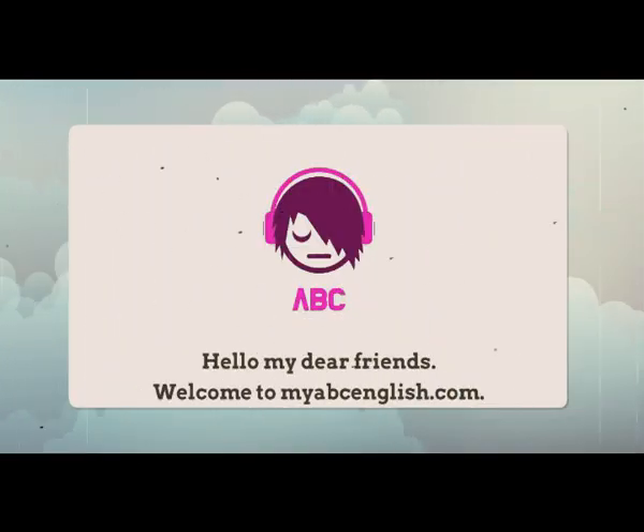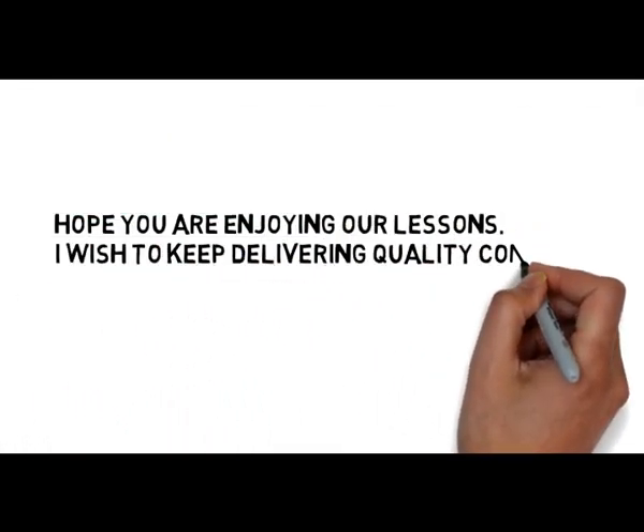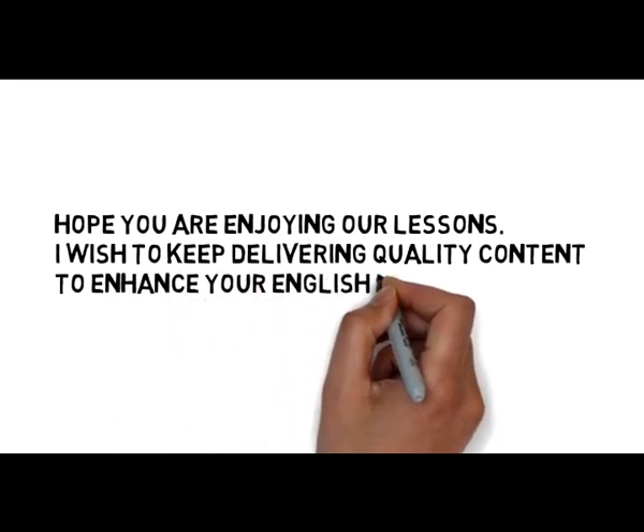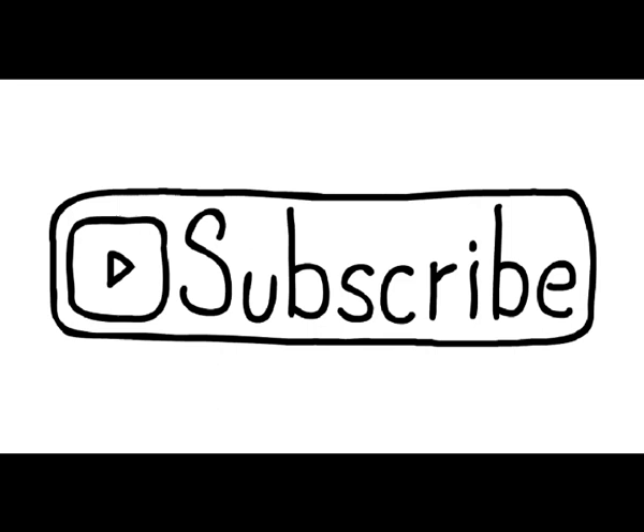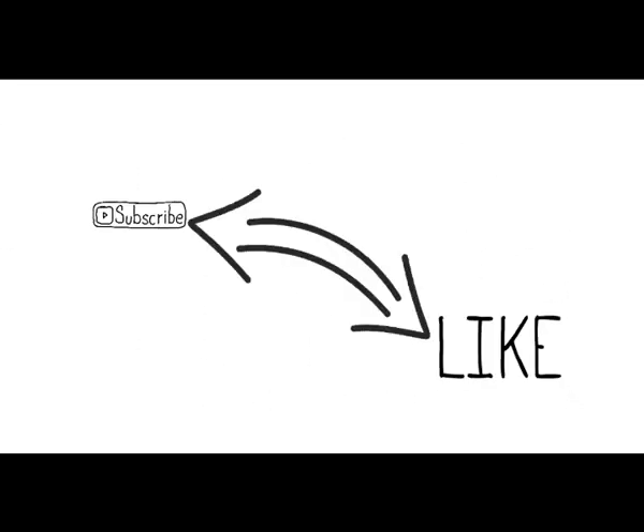Hello my dear friends. Welcome to myabcenglish.com. Hope you are enjoying our lessons. I wish to keep delivering quality content to enhance your English learning in the future also. Please like and subscribe to our channel by pressing the bell notification to keep receiving updates.